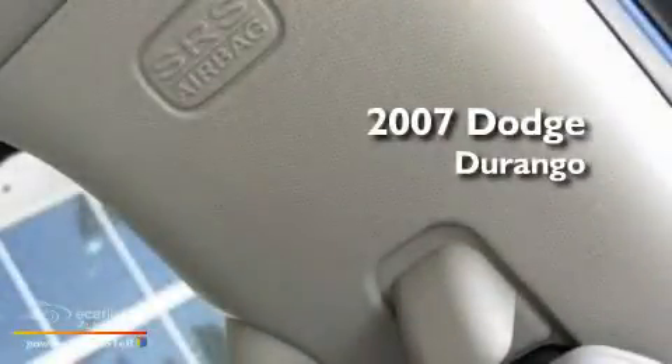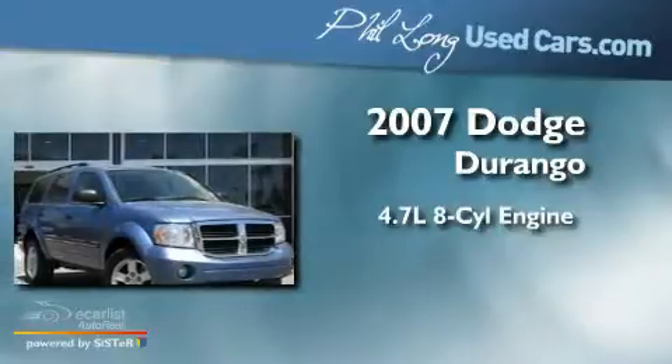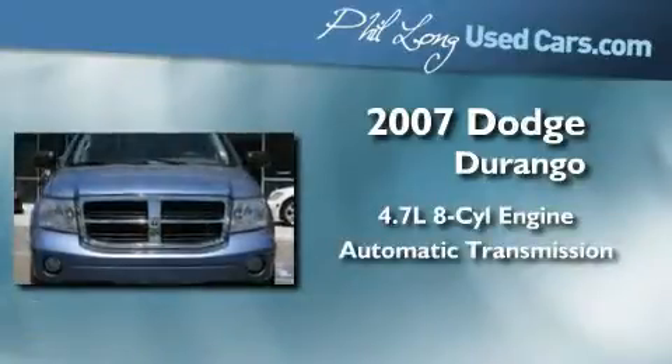This is a 2007 Dodge Durango. It has a 4.7-liter, 8-cylinder engine, an automatic transmission, and 4-wheel drive.